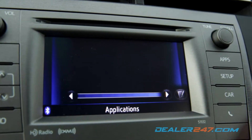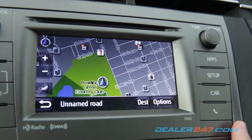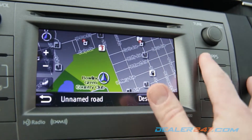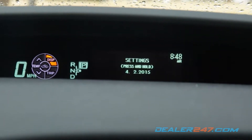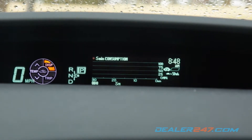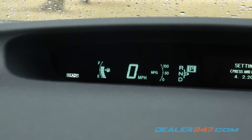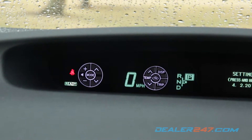In the cockpit, a touchscreen with the Entune app suite operates similar to a smartphone and provides music options, navigation, and other features. The driver can stay on top of things thanks to a multi-information display, which includes energy monitor, hybrid system indicator, fuel consumption, and eco savings record. The touch tracer display puts an image of the steering controls on the display so you don't have to look at the wheel.